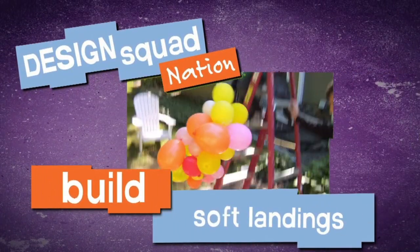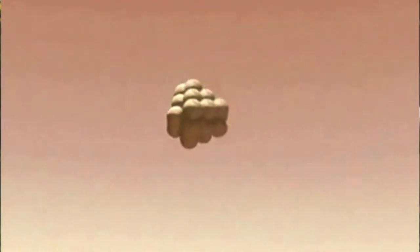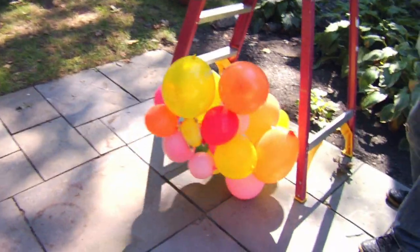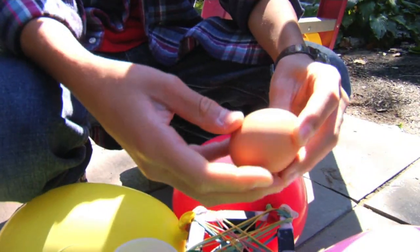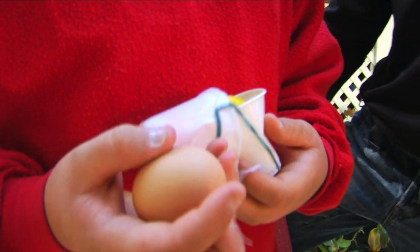In the soft landing challenge, students figure out how to land a vehicle in outer space without smashing it to smithereens. This is the real test with the raw egg. And the egg survived — nice job! It's safe. Awesome! It did survive!